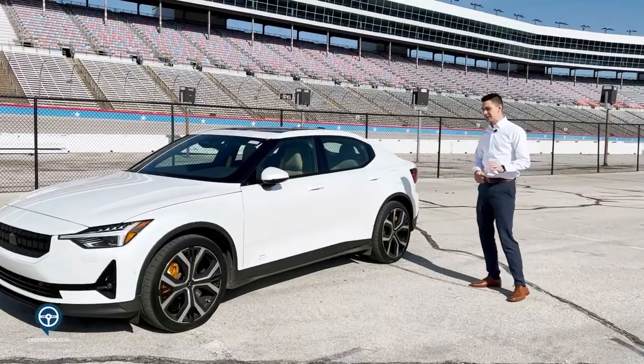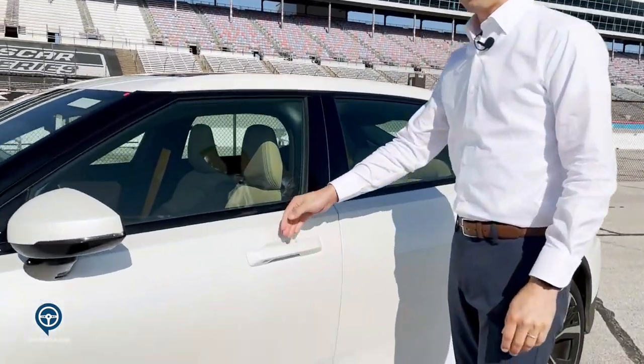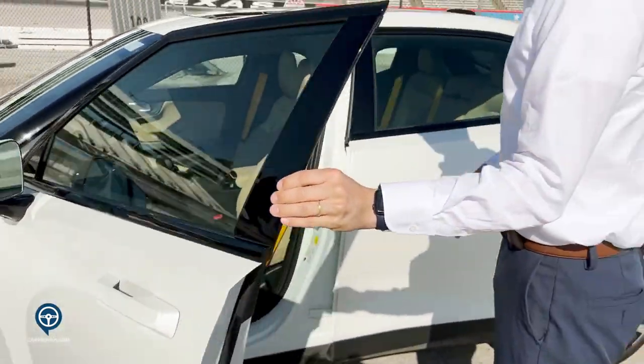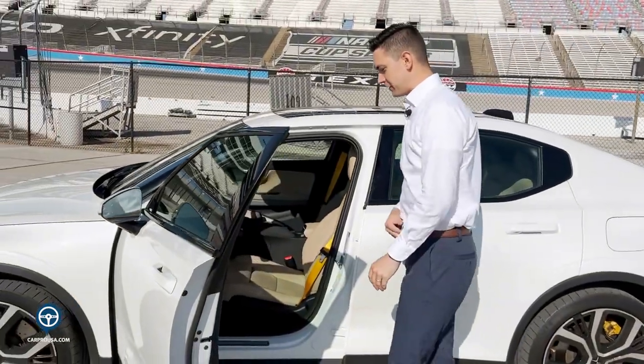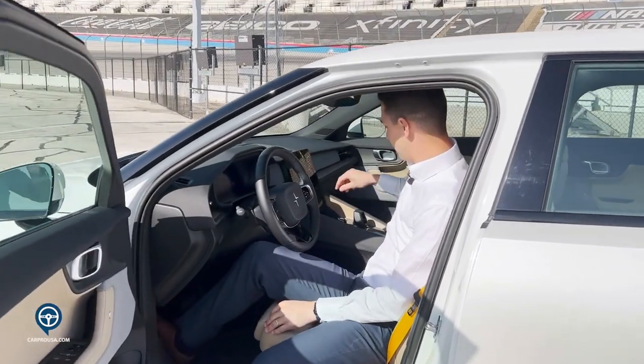One of the cool features about this vehicle is it does have automatic door handles. You can lock or unlock the vehicle from outside with the key fob or the Polestar app. The vehicle itself, as soon as you get in, the weight in the driver's seat as well as having the key turns the vehicle on.